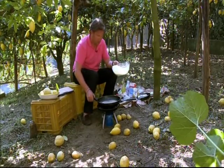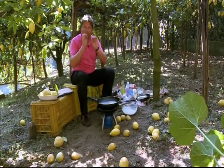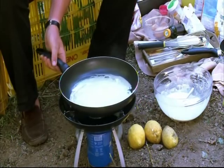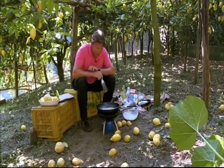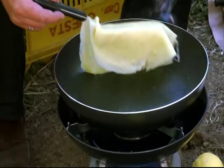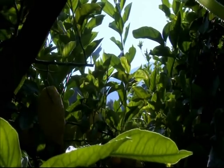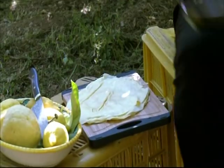I always think the temptation with pancakes is to mess around and keep flipping. Just leave it in the pan. That way it will colour just slightly on the bottom, and then it's ready to turn over. Flip it over.